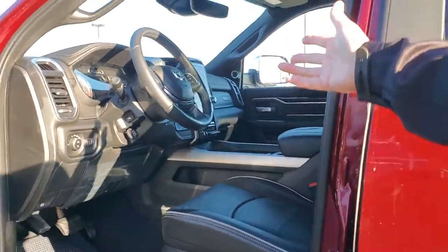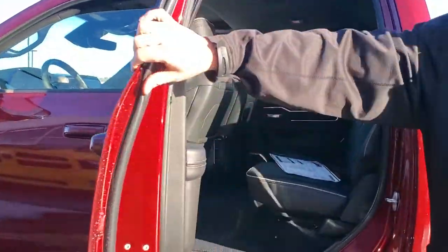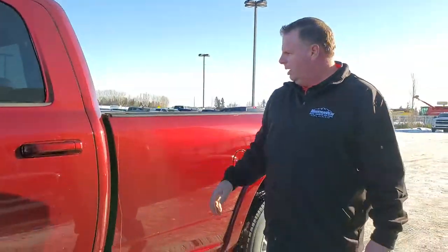So the 12-inch screen, heated seats, cooled seats, in the back again lots of room, sunroof — everything that's in this one.